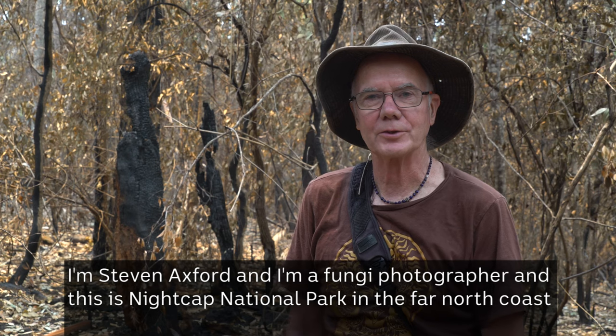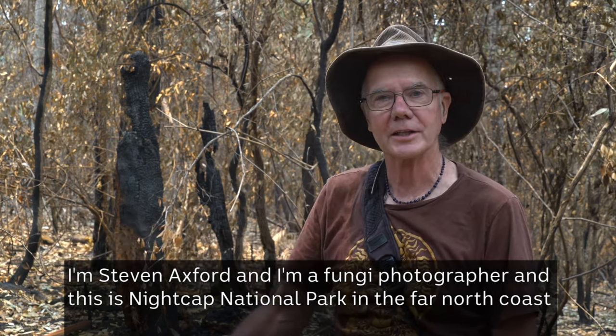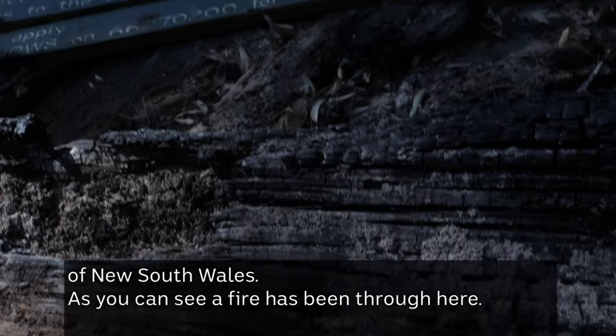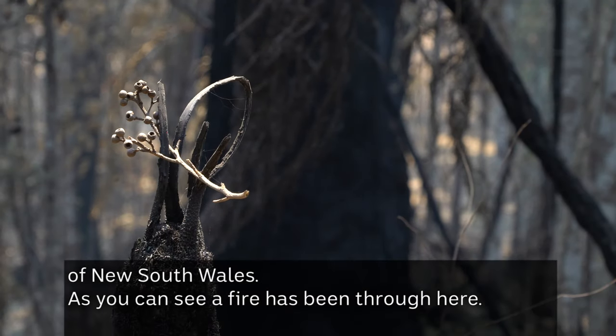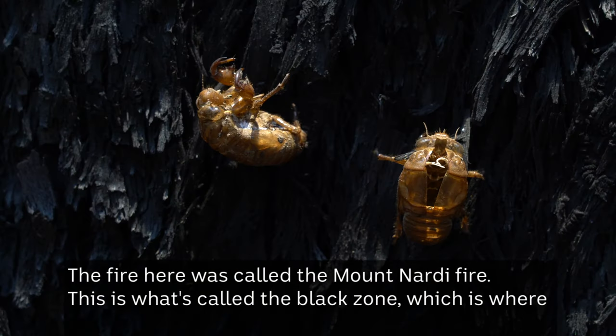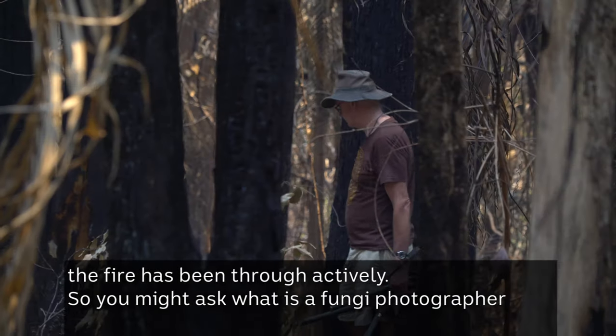I'm Stephen Axford and I'm a fungi photographer, and this is Nightcap National Park in the far north coast of New South Wales. As you can see, a fire has been through here. The fire was called the Mount Nardi fire. This is what's called the black zone, which is where the fire has been through actively.